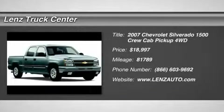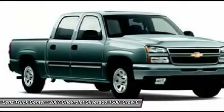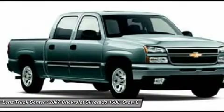5.3L LT1 package, Z71 off-road package, crew cab, short box, 4x4.